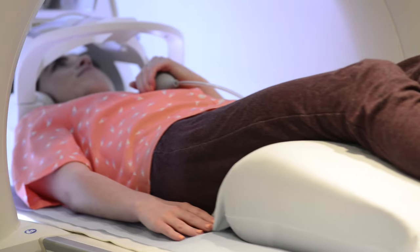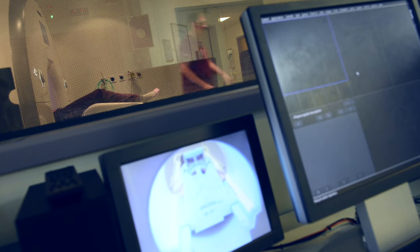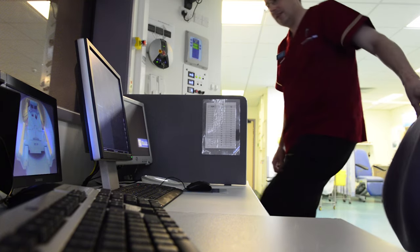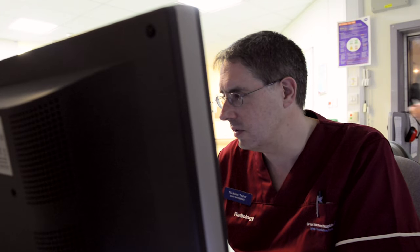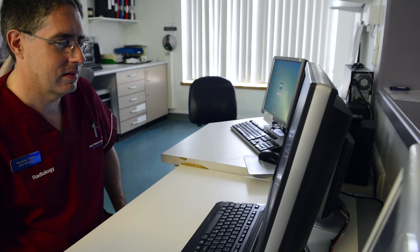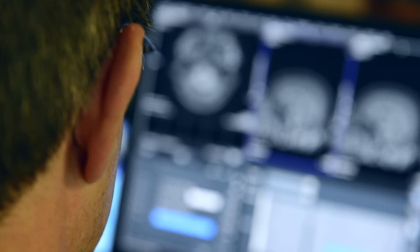We try to speak to the patient as much as we can, normally in between sequences during a quiet time, so as not to distract them too much. We tend to let the scan run, then let them know what's coming up, how long the next sequence is going to be, just check that they're okay and keep them informed as we progress.